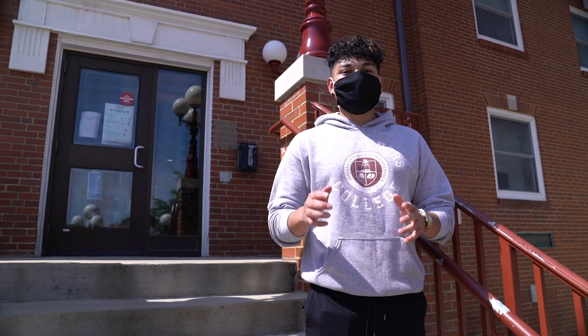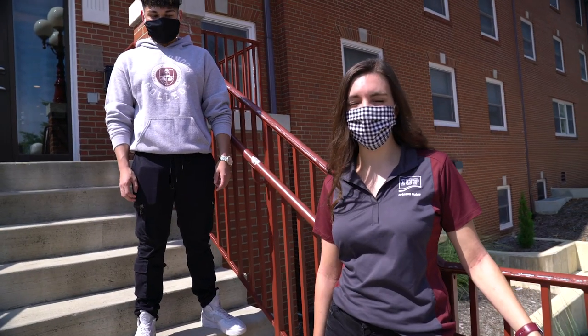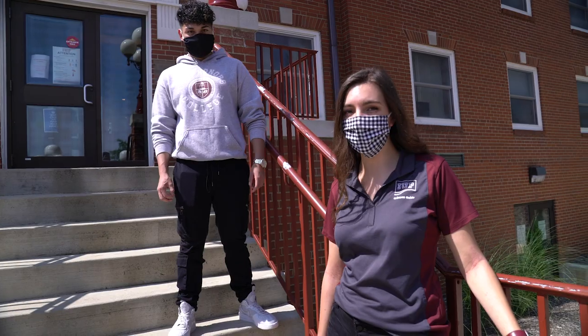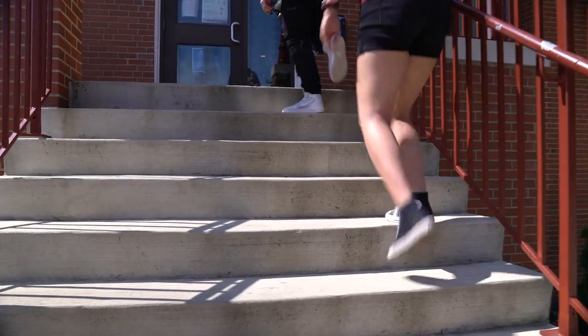Whitmire Hall underwent a major renovation which was completed in 2018. Participating in the Cook Honors College provides a different way of doing your liberal studies requirements and serves as a strong living-learning community, especially during your freshman year. Come on inside with us and we'll give you a look around.